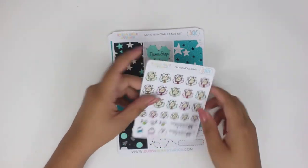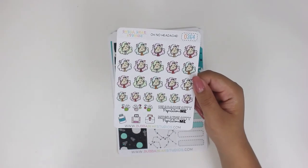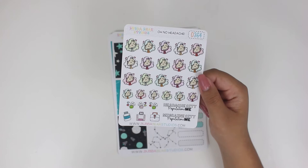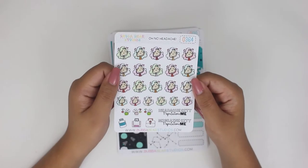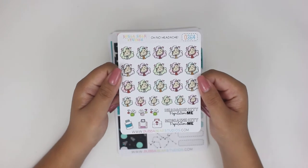And then this is the Oh No Headache. This was also released, I believe, the same day as I Need Space Girl, and so I just picked it up anyways because I get migraines pretty often, and so I thought it'd be cool to pick one of these up.